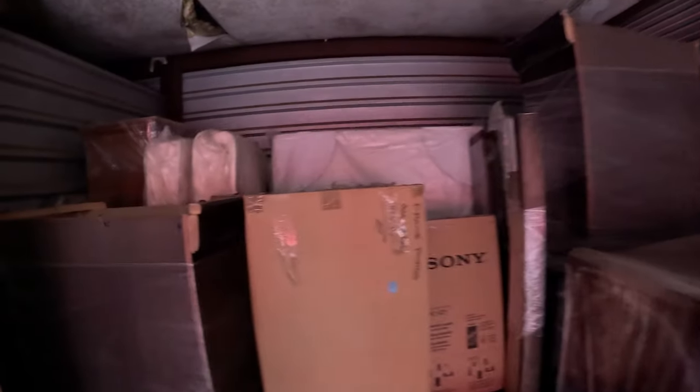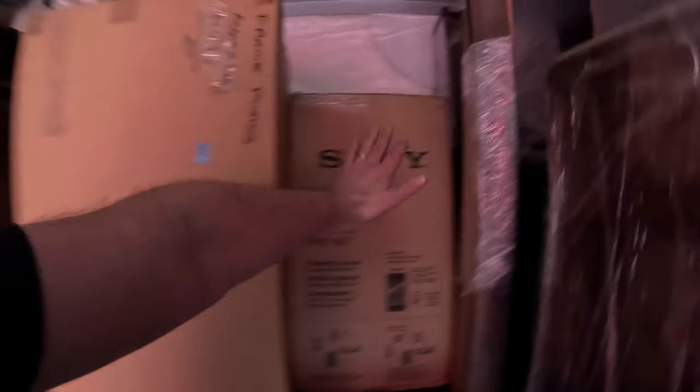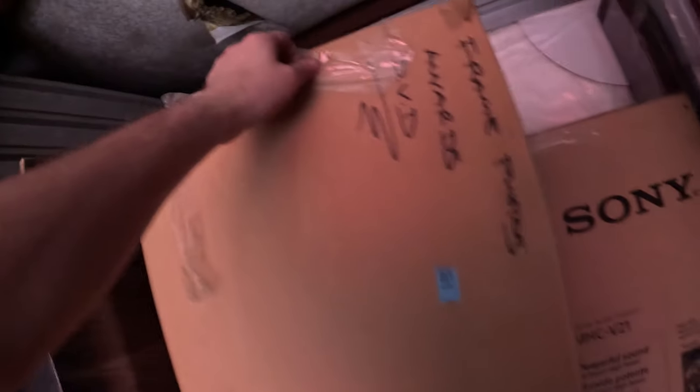Moving towards the back here — more furniture, a couple of boxes here. I thought this was a TV but it says 'Home Audio System.' And then there's a box that says 'Frame Photos, Awards, DVD.' We'll take a look in this and see what that is — that might be all the boxes.